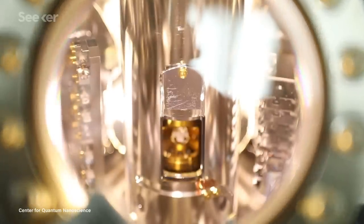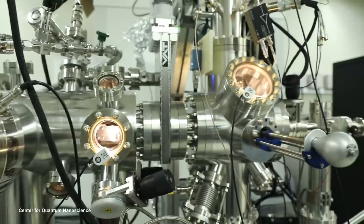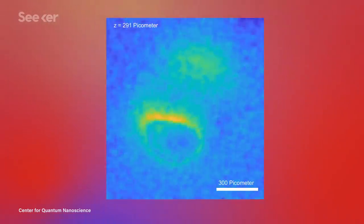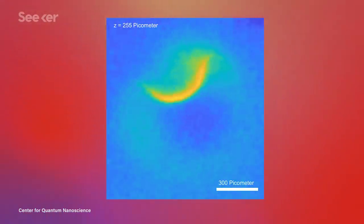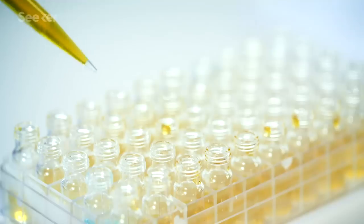Scientists have now performed an MRI on a single atom — the world's smallest MRI. This level of resolution is a breakthrough for the world of microscopy, and has potential applications in all kinds of fields, from quantum computing to drug development.